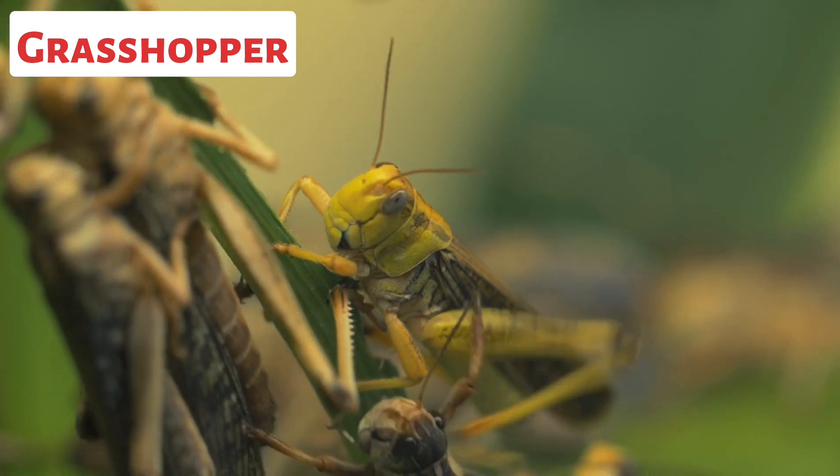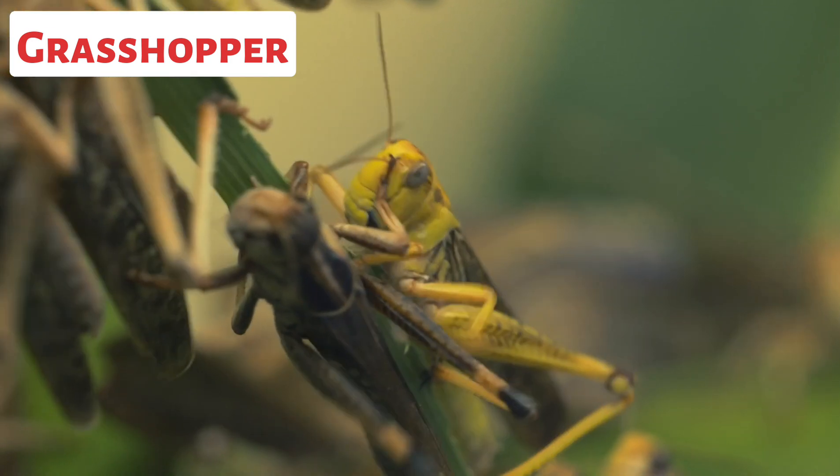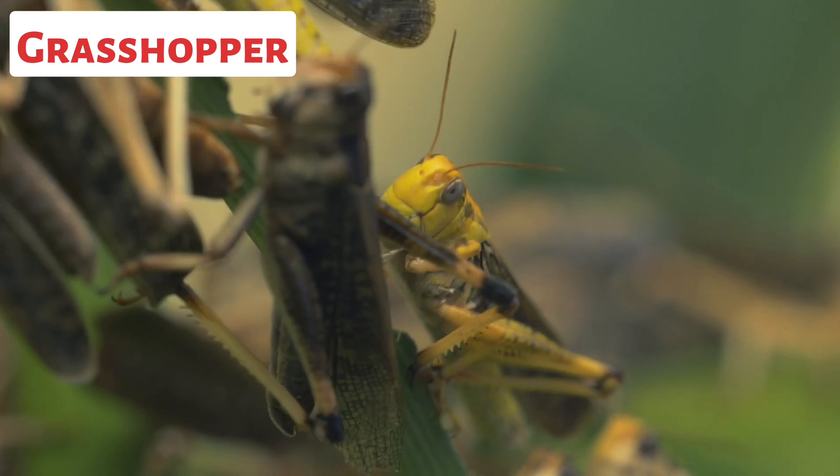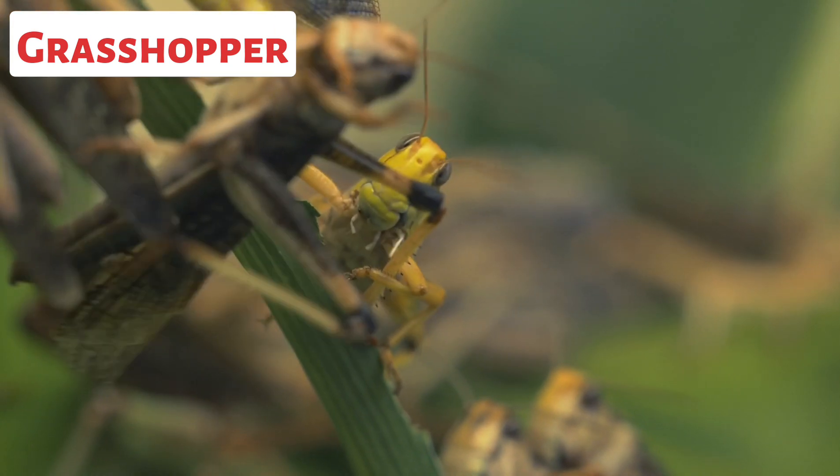This is a grasshopper. Grasshoppers are herbivorous insects that belong to the order Orthoptera. They are known for their strong hind legs adapted for jumping and their ability to produce a characteristic buzzing or chirping sound.